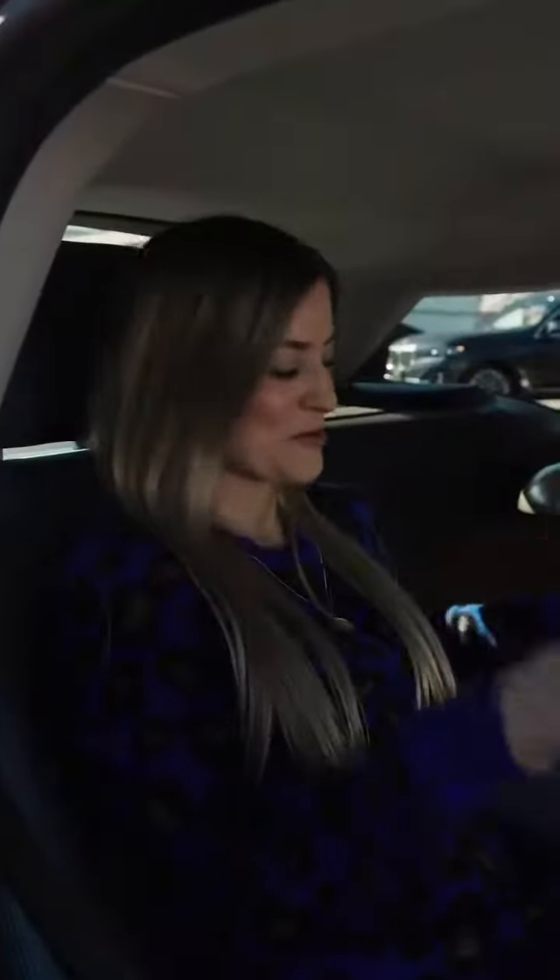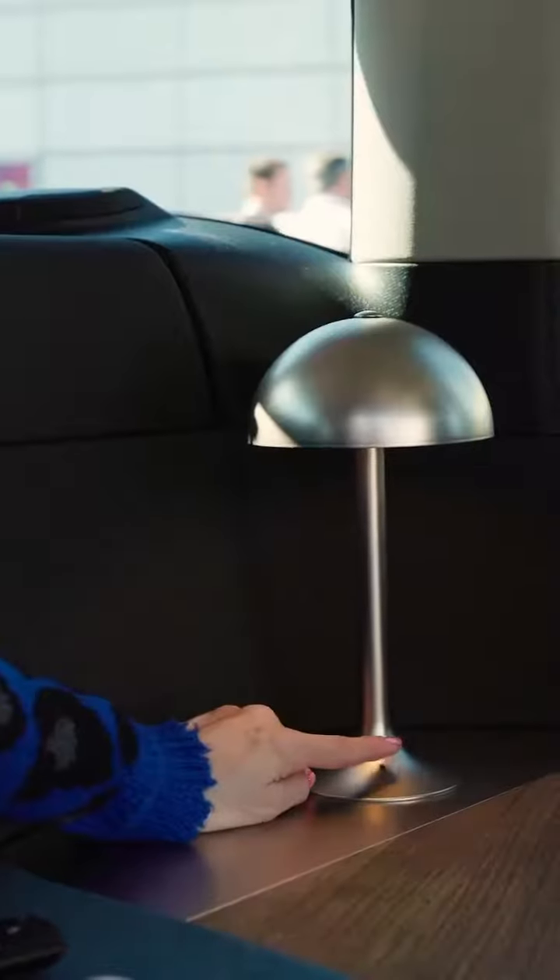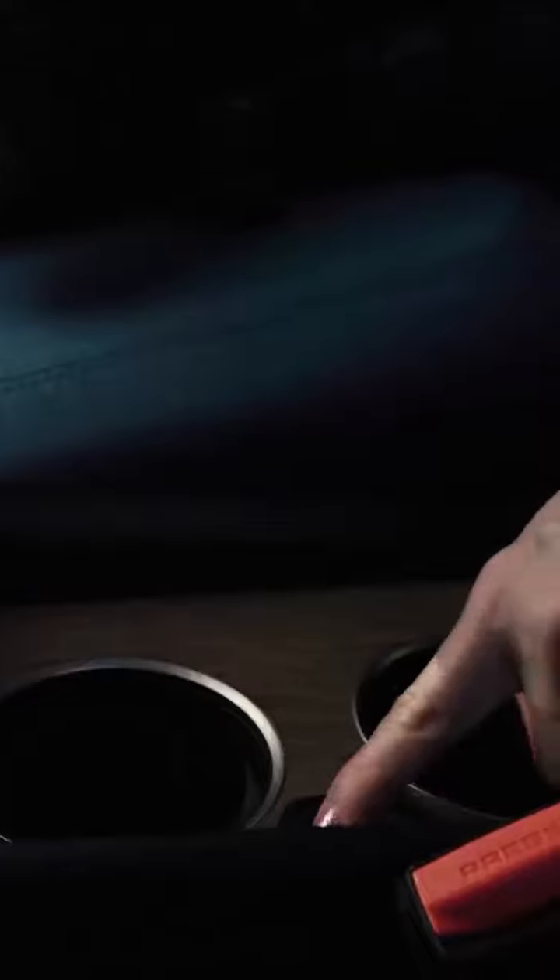There are also speakers in the headrest, which is amazing for some incredible sound while you're watching your TV. This is also really cool — this is a little lamp that is touch sensitive, and this oak is all certified sustainable. These cup holders are also heated and cooling, so depending upon your drink choice, you can heat and cool your drinks at the same time.